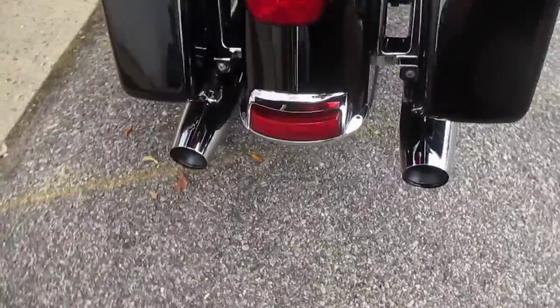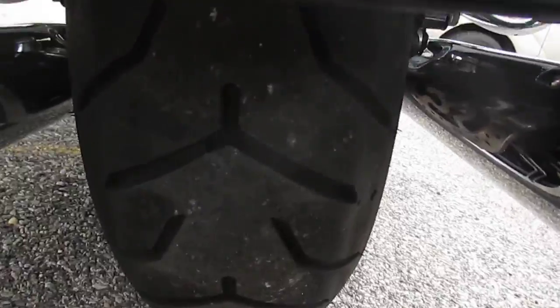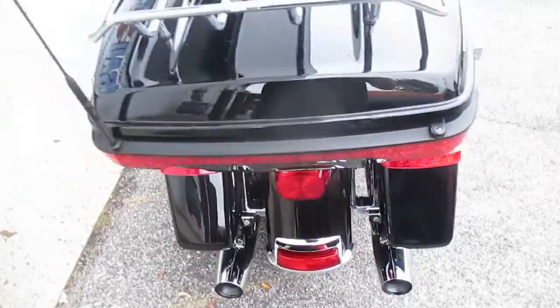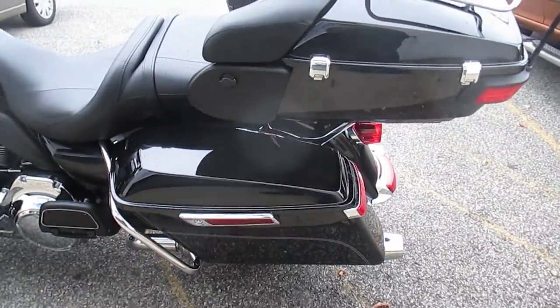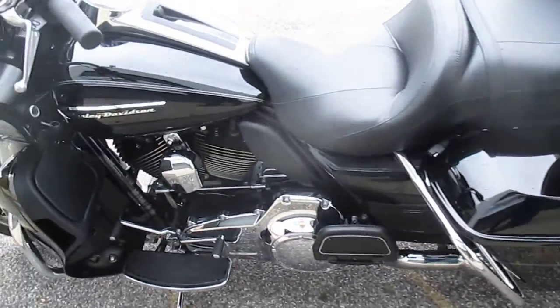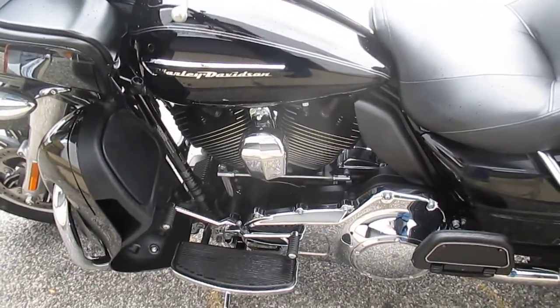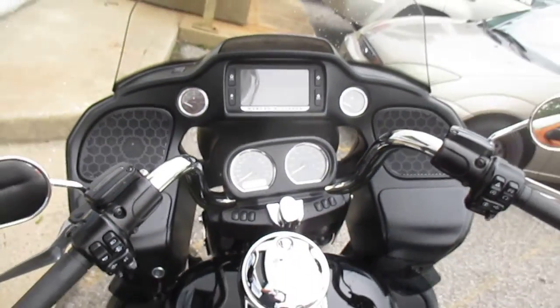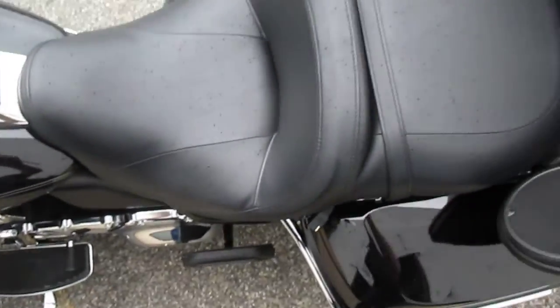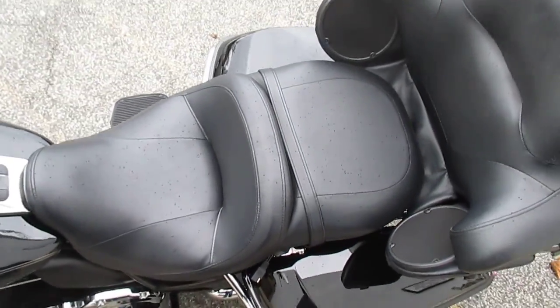Comes with a luggage rack. Let's take a peek at the miles — very nice. Comfortable, great sound system.